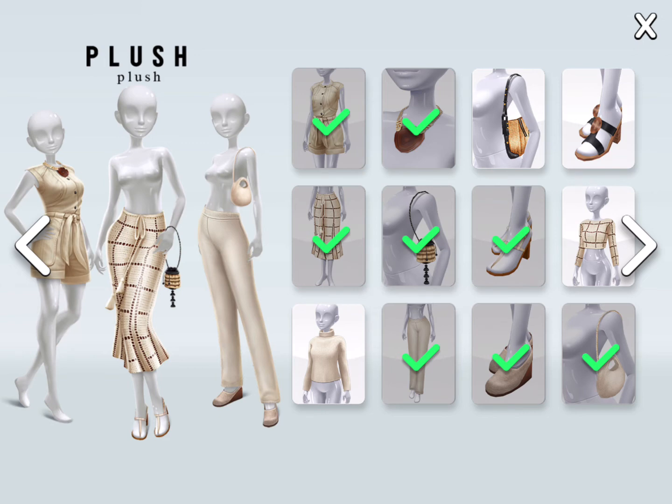Plush Plush — this name is cute. I haven't managed to collect all of them, but I love it too.